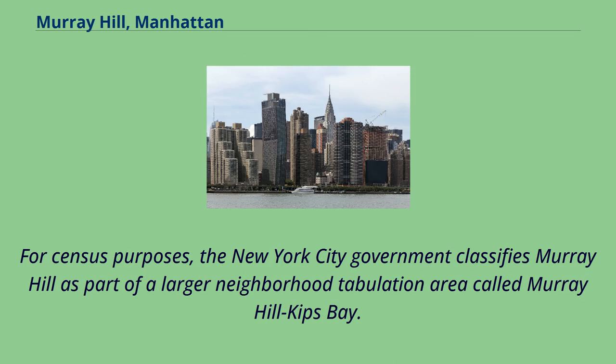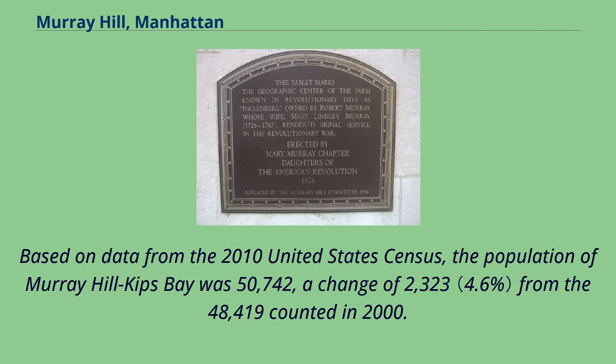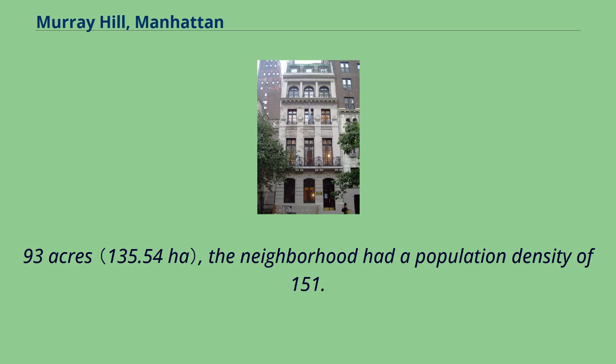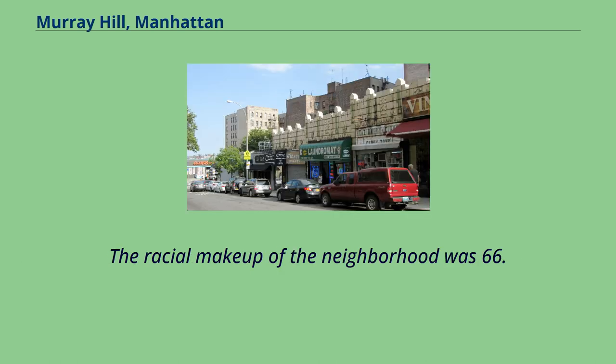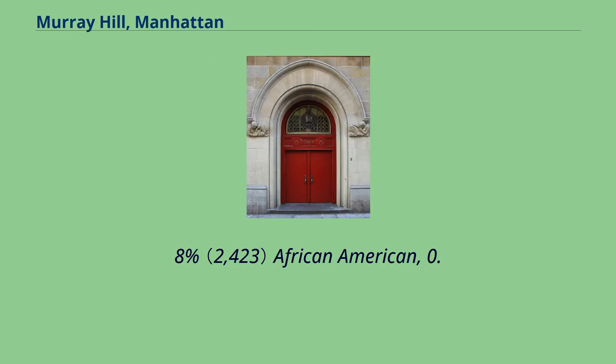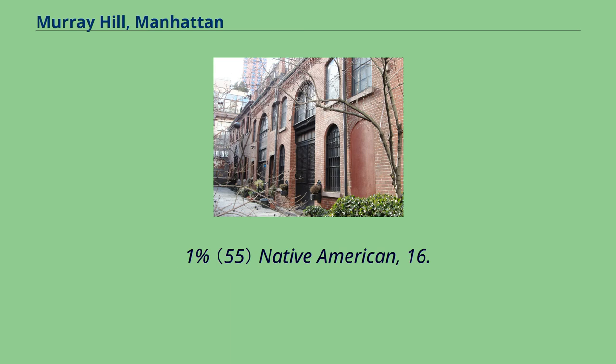For census purposes, the New York City government classifies Murray Hill as part of a larger neighborhood tabulation area called Murray Hill–Kips Bay. Based on data from the 2010 United States Census, the population of Murray Hill–Kips Bay was 50,742, a change of 2,323 from the 48,419 counted in 2000. Covering an area of 334.93 acres, the neighborhood had a population density of 151.5 inhabitants per acre. The racial makeup of the neighborhood was 66.6% white, 4.8% African-American, 0.1% Native American, 16.2% Asian, 0% Pacific Islander, 0.4% from other races, and 2% from two or more races.